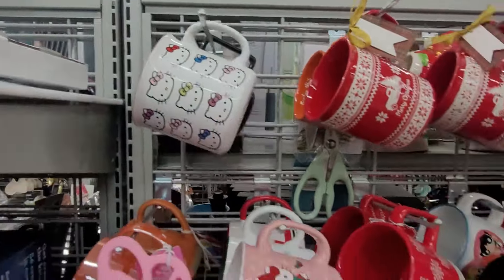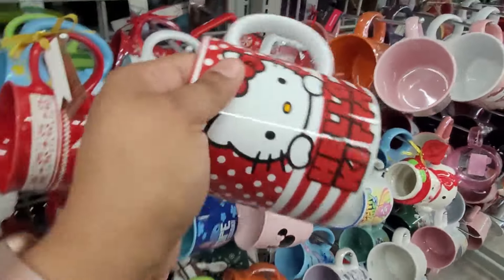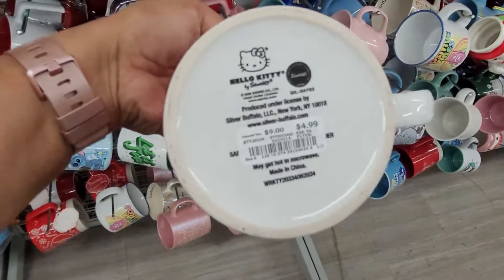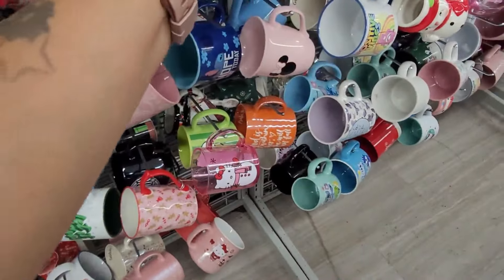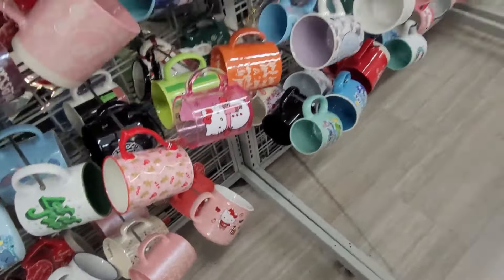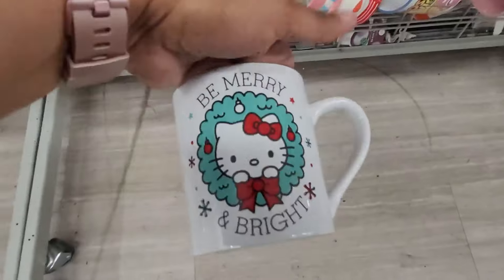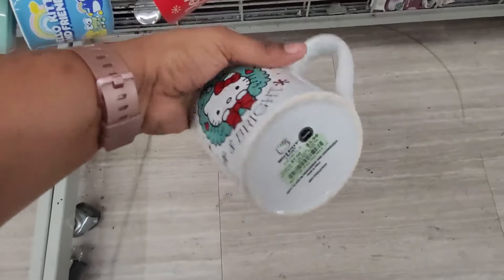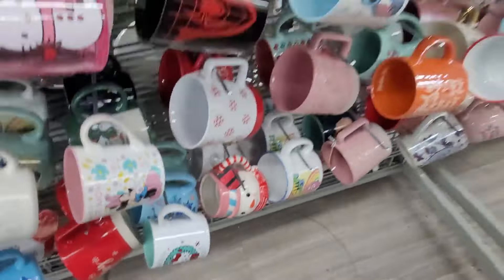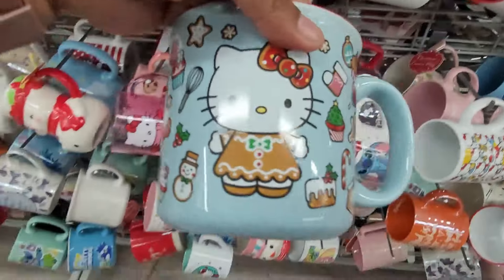I showed y'all that one on the last video. I think this one as well — $4.99. Okay, here's another Hello Kitty one right here — $3.99 — and this one's the new one.